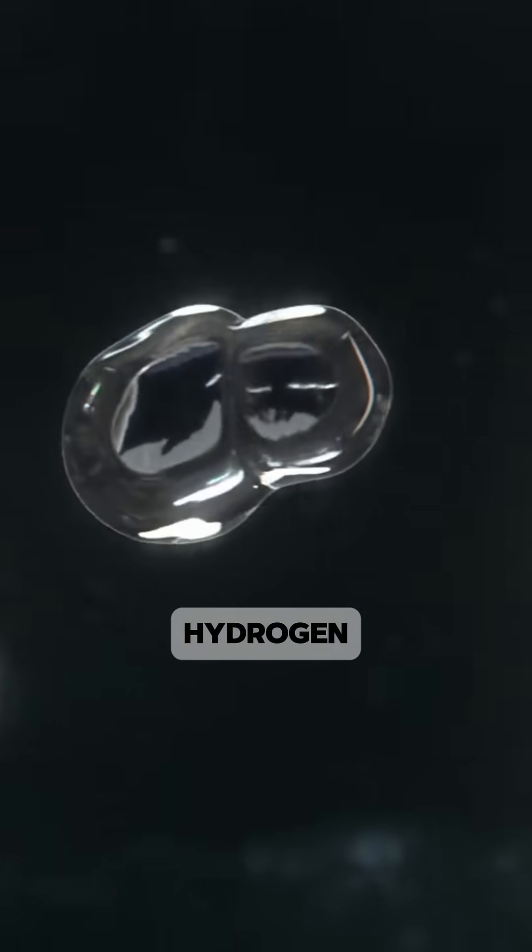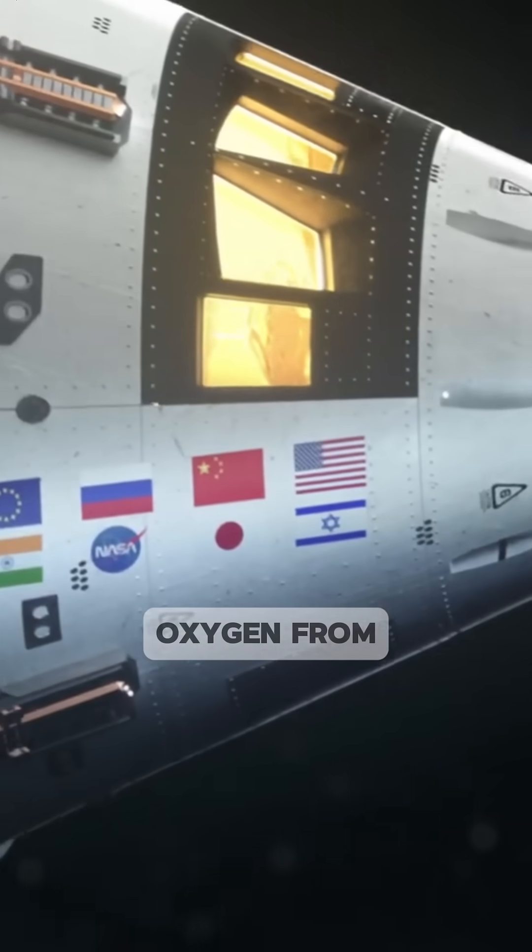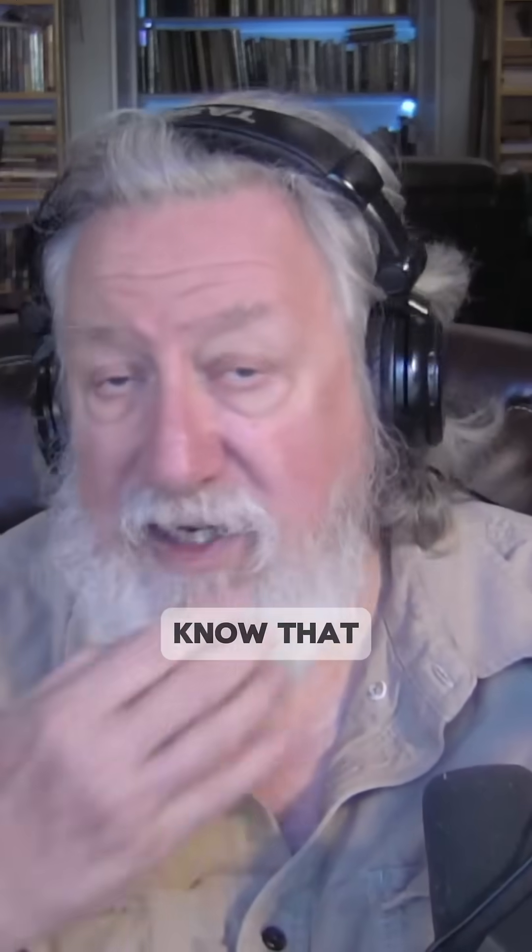Carbon combined with hydrogen may also be important for carbothermal reduction of iron oxides to yield oxygen from lunar rocks, because we know that in some lunar rocks, up to 40% is oxygen.